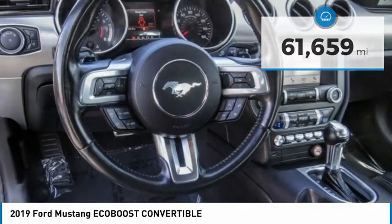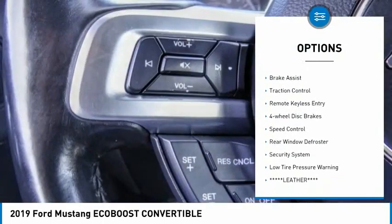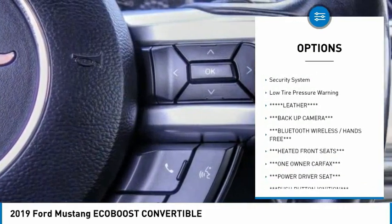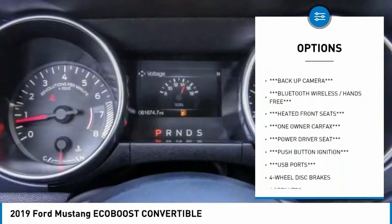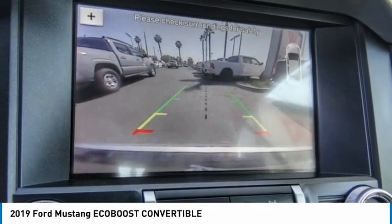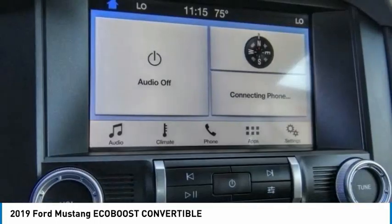Here are some of this vehicle's great options: electronic stability control, alloy wheels, brake assist, traction control, remote keyless entry, four-wheel disc brakes, speed control, rear window defroster, security system, low tire pressure warning.